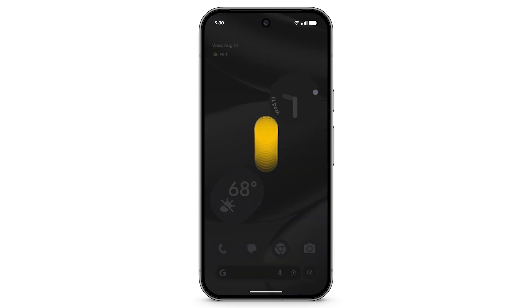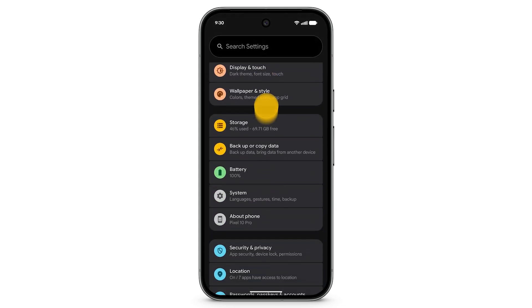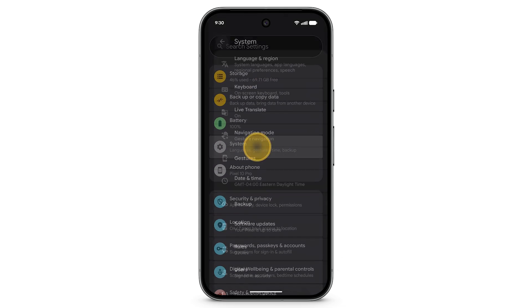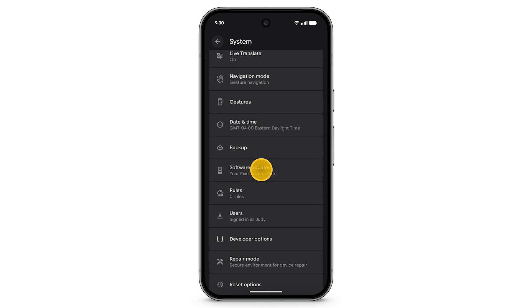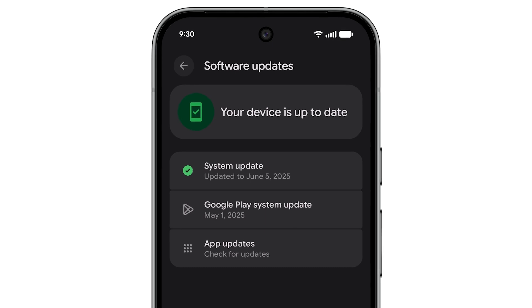To manually update your Android version, open the Settings app. Scroll down and tap System, then tap Software Updates. Here, you'll find the update status for your Pixel system and apps.